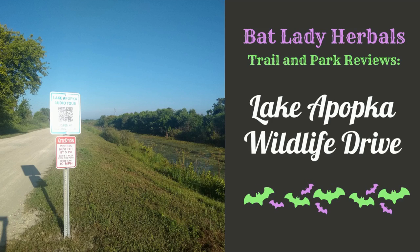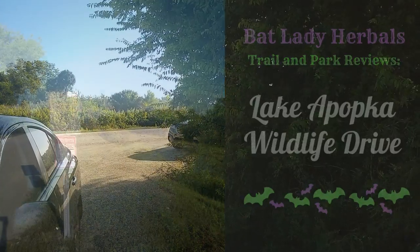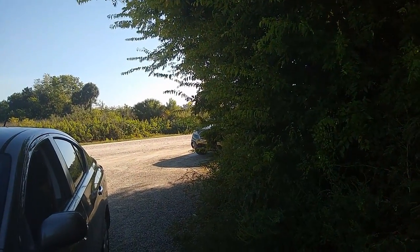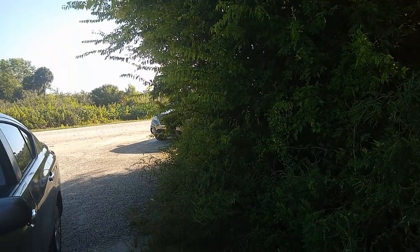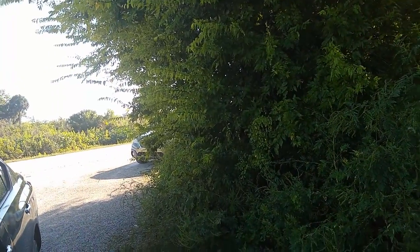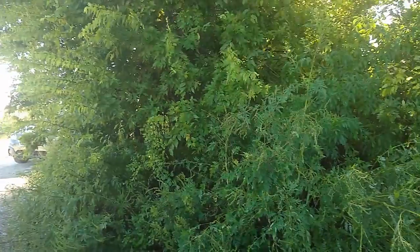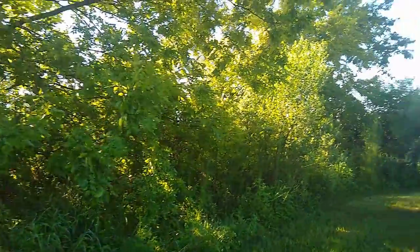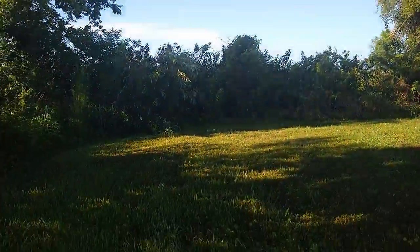Today we are at the Apopka Wildlife Drive. Even though this is a wilderness drive, there are places to pull over on the side so you can observe, and there are also some places with restrooms and trails. While none of the trails are really that long, it's great for summer because you can get out of the car and walk for just a few minutes. One of the first little pullovers not only has a restroom but has a nice little area with lots of plants, including a couple of my favorites.